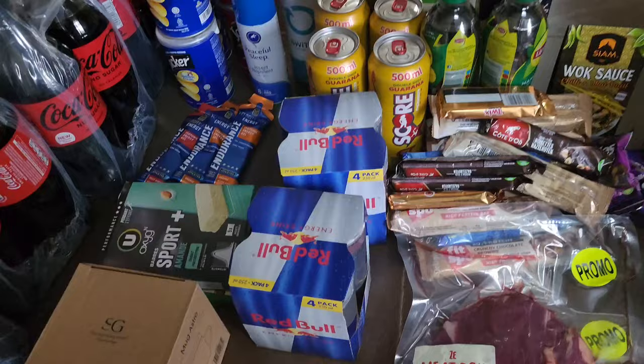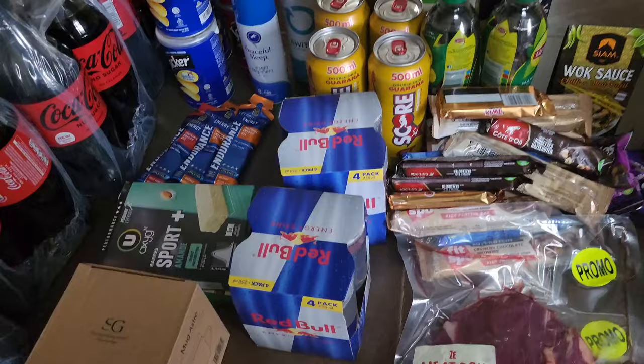So the essential stuff - those items there - and the rest is not really essential but you know, you like a protein bar every now and again. Hope you enjoyed the video - catch you later!